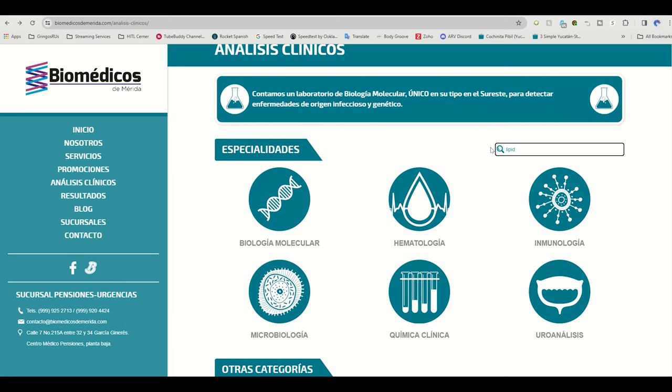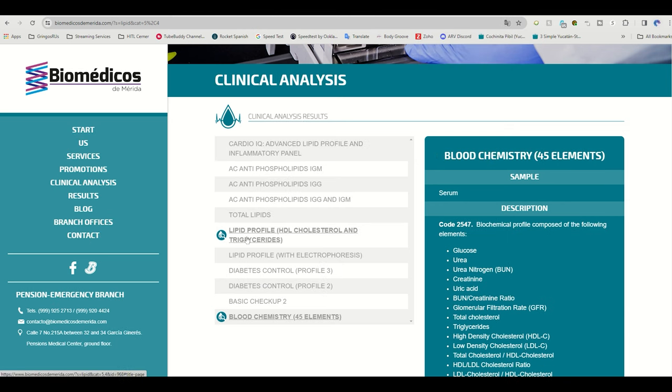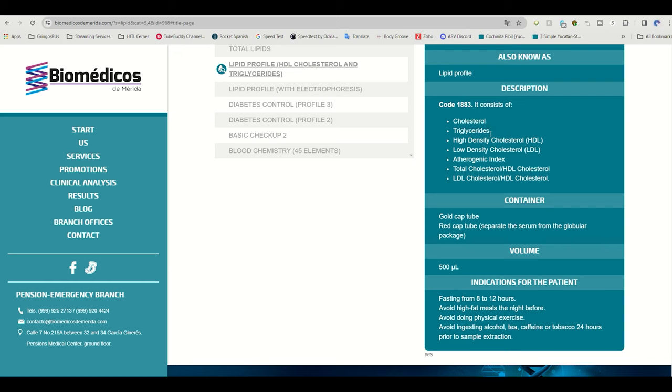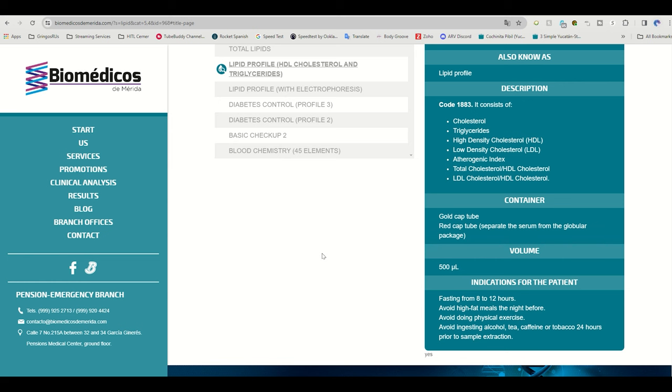I was curious how long you fast for a lipid panel, so I typed in 'lipid.' I think the relevant test is the lipid profile — HDL cholesterol and triglycerides. Translating that into English, we have HDL, LDL, the cholesterol HDL ratio, and the LDL HDL ratio. I'm not entirely sure where the VLDL is — it might be what they're calling the 'atherogenic index.' And 8 to 12 hours is the fast required for this; typically in the United States they want a 12 to 16 hour fast for a lipid panel.